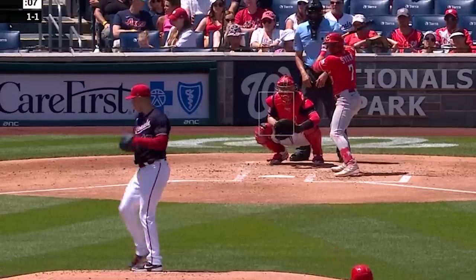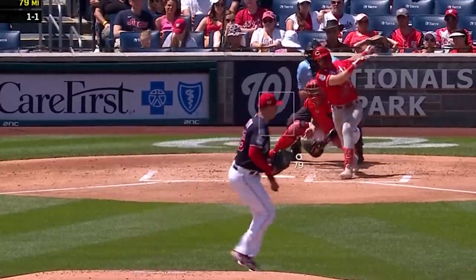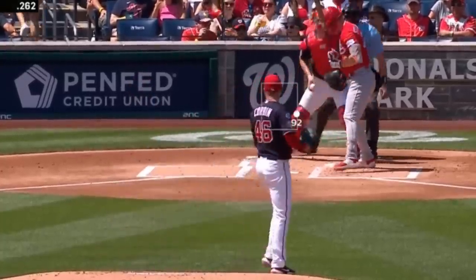He faced Patrick Corbin, who was meh with two Ks in five innings giving up five runs, and had this 92 mile an hour paint.